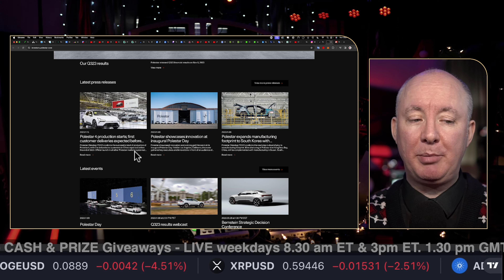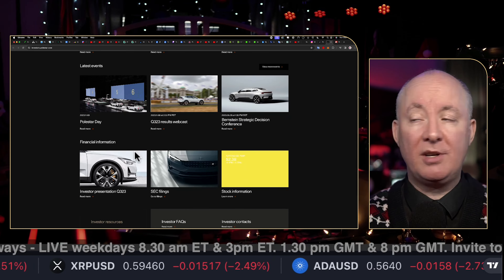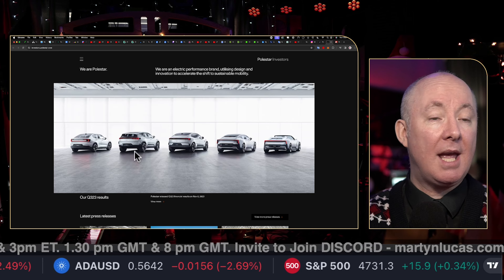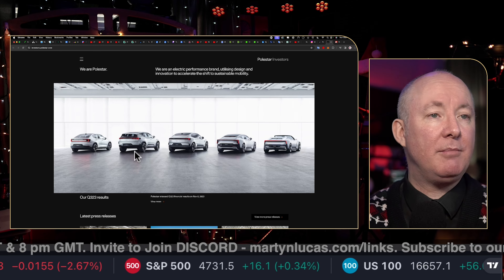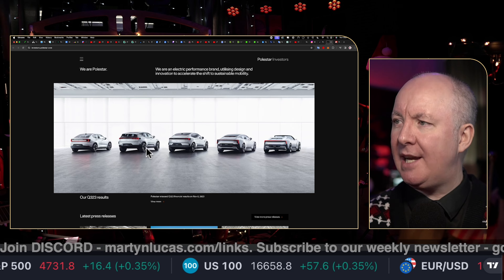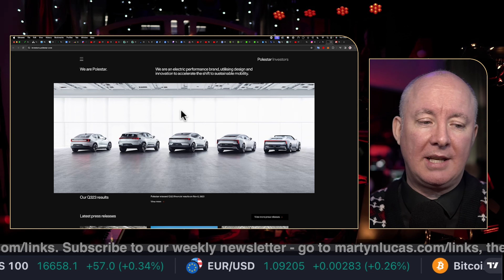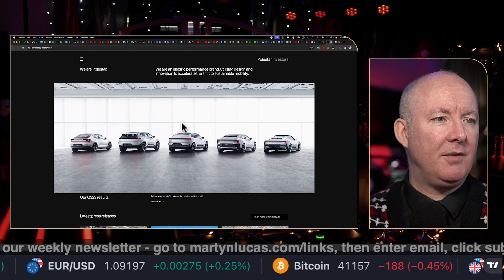Sweden is a very wealthy country — the home of Volvo and Saab, luxury car products, and a country very much into the environment. Norway is all Teslas right now, but maybe it'll go Polestar since Norway is part of Scandinavia. You could get cars made in Sweden and easily distribute across Norway, Denmark, and Finland — though they are very small countries.